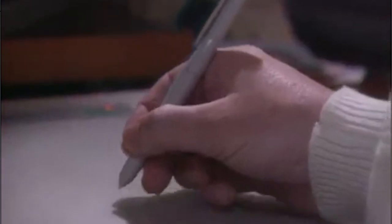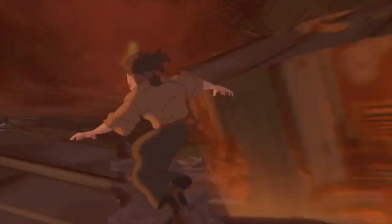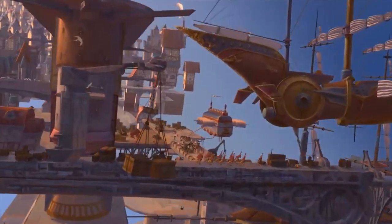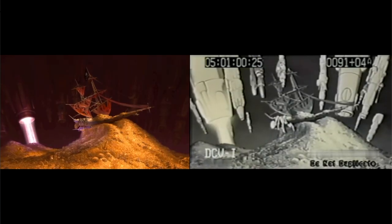The animators took Deep Canvas — a technology they had initially developed for Tarzan in 1999 — and came up with a process they called Virtual Sets, wherein they created entire 360-degree sets where they would begin staging the scenes. They combined this process with traditionally drawn characters in order to achieve a painted image with depth perception. It enabled the crew to place a camera anywhere in the set and maneuver it as they would a live action film camera. For the animation of Treasure Planet, there are three main elements: traditional 2D character animation, three-dimensional character animation, and computer generated or CG environments.